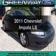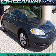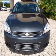Imagine yourself in this 2011 Chevrolet Impala. Everything you need under one roof with this great vehicle.